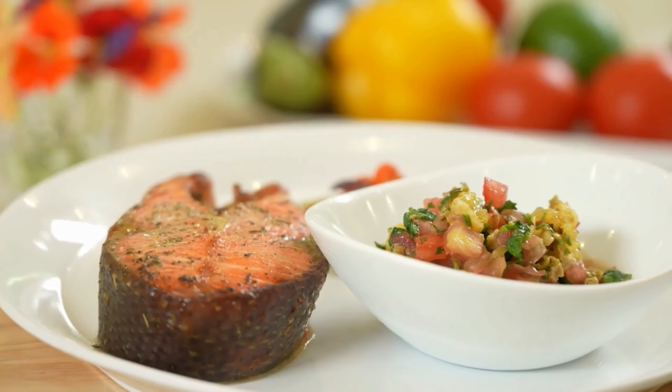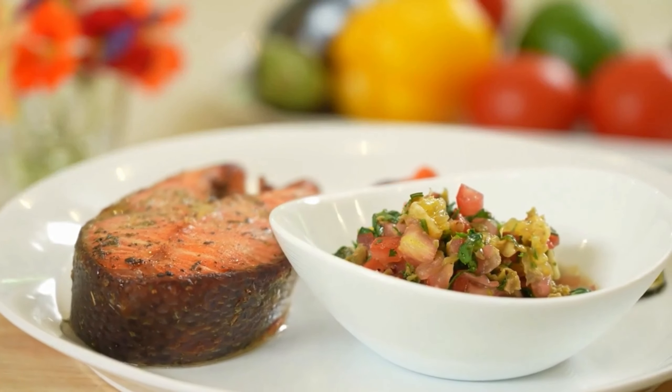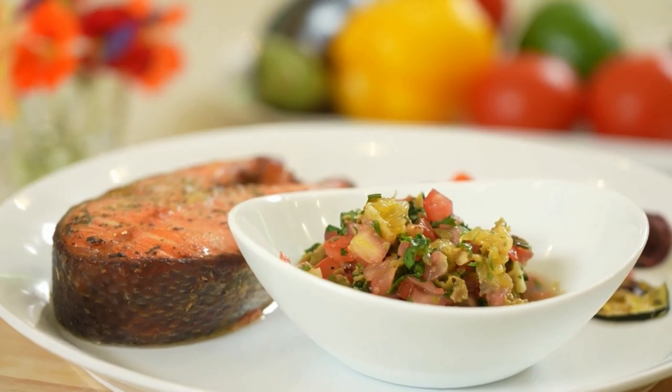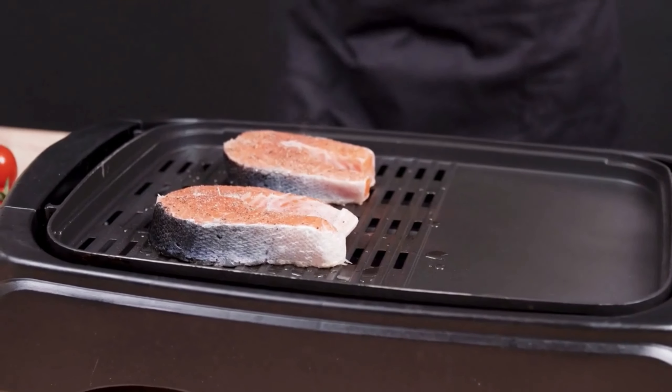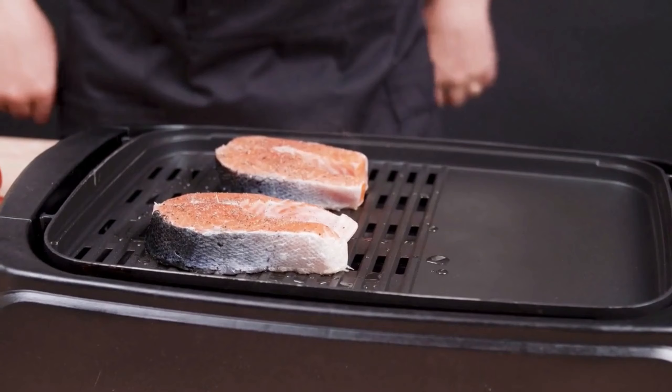Snack time: Keep your energy levels up with diabetes-friendly snacks like sliced cucumbers with hummus, air-popped popcorn, or a handful of almonds. These snacks are easy to prepare and will help you stay on track with your health goals.